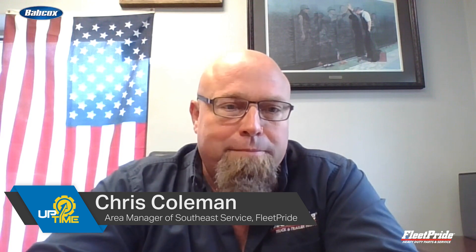Tell us a little bit about your background and why we can trust you as a maintenance expert. My name is Chris Coleman. I'm Southeast Area Manager for Fleet Pride. I've been in the transportation business now for about 31 years. I've worked on trucks, trailers, heavy equipment, the whole nine yards.